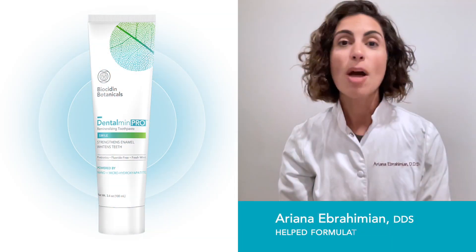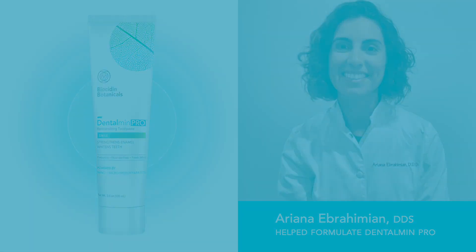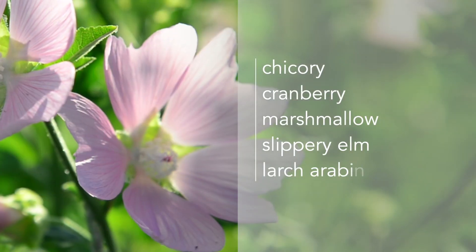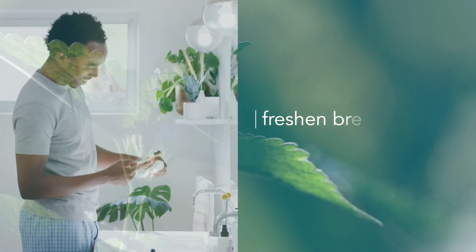It's this combination that gives Dentalman Pro its comprehensive repair and strengthening activity. True to our roots, we've included botanical prebiotics to nourish your oral microbiome, and plant-derived natural mint flavor to freshen your breath.